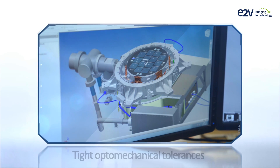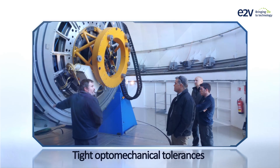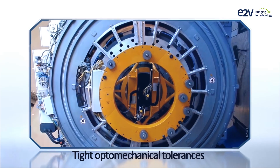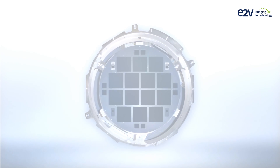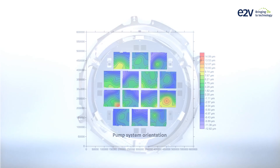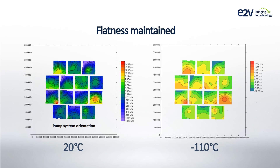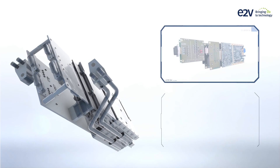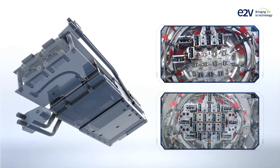E2V designs subsystems with tight optomechanical tolerances for optimum alignment to the customer's optics. E2V large focal planes remain flat at low operating temperatures as well as room temperature. We integrate low noise electronics to achieve high sensor performance.